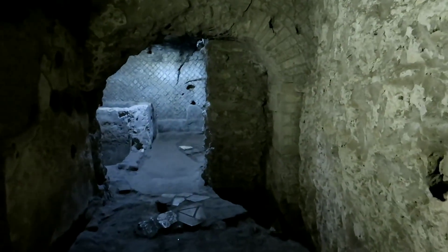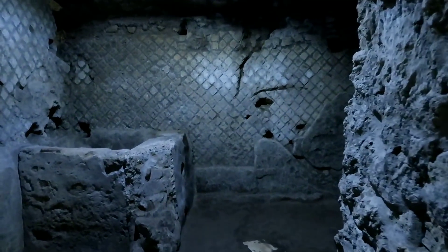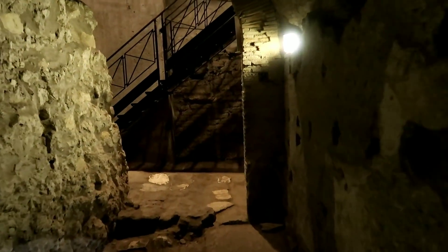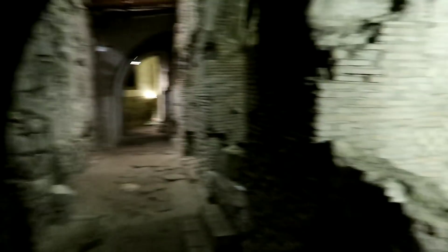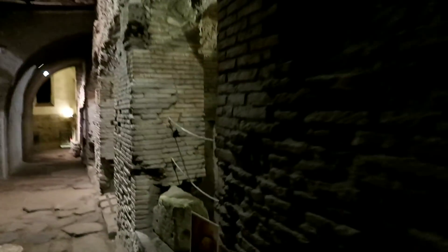It says this was the laundry — the room we're going into now. Man, it is dark in here. This camera's doing an amazing job. Wow. There's dishes and everything. A whole civilization down here.